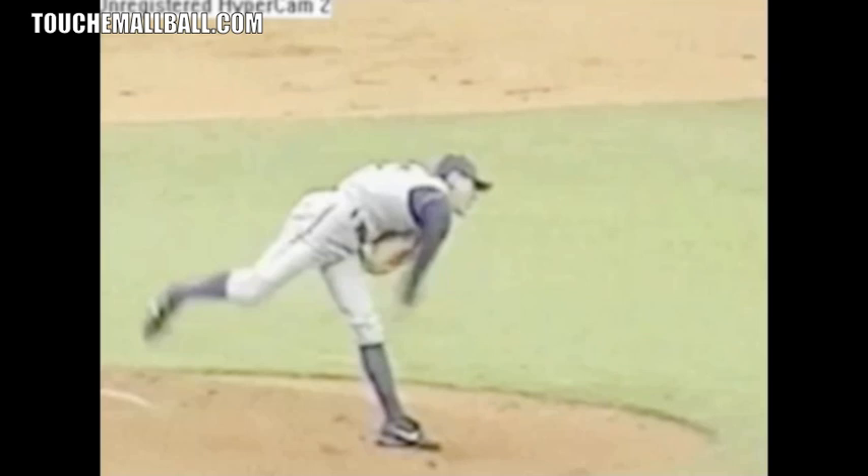It doesn't mean that if you do these things you're going to throw 100 miles an hour, but adding some of these things into your mechanics can add miles per hour — maybe 1, 2, 3, 5, maybe 10 — depending on how hard you already throw and what your mechanics look like. There are certain things Lincecum does that other pitchers don't, and I think these are the most important things that make him a superstar pitcher. Let me know what you think, and if there are other things you consider important, we can talk about it.